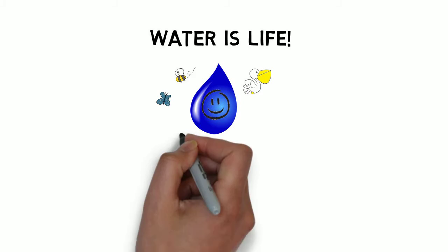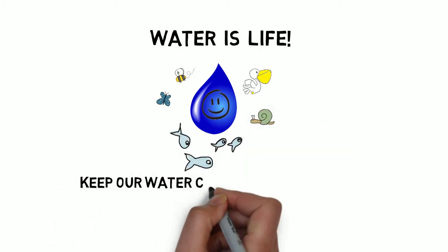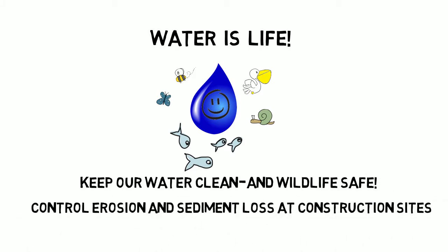Water is life. Keep our water clean and wildlife safe. Control erosion and sediment loss at construction sites.